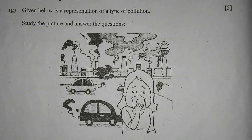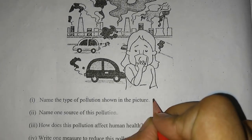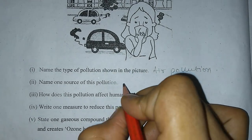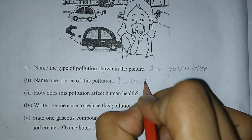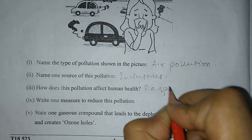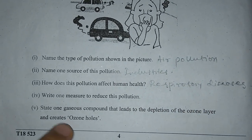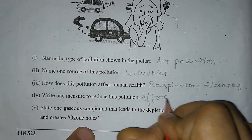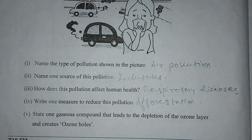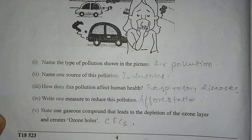Question 1G: Given below is a representation of a type of pollution. Study the picture and answer the questions. Number 1: Name the type of pollution shown in the picture — it's air pollution. One source of this pollution is industries. How does this pollution affect human health? It causes respiratory diseases. Write one measure to reduce this pollution — afforestation. Number 5: State one gaseous compound that led to the depletion of the ozone layer and creates ozone holes — CFCs, chlorofluorocarbons.